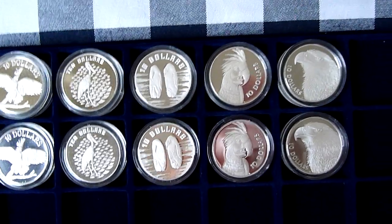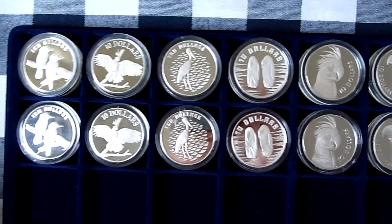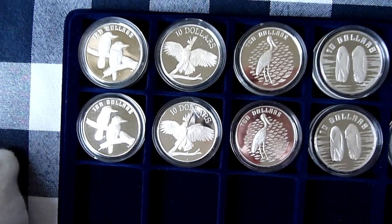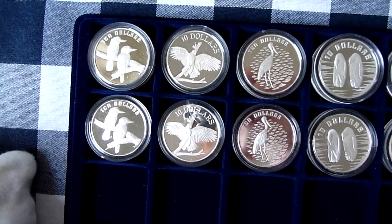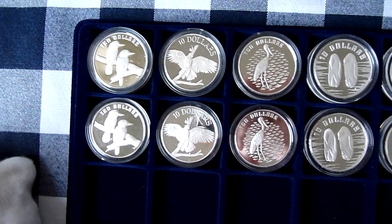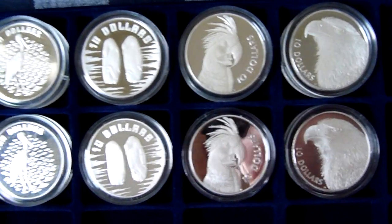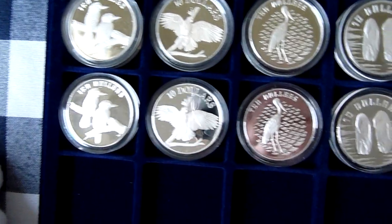This is one of those collections that has basically done absolutely nothing value-wise. But it doesn't bother me because I like them — they're in my collection and that's that. I actually thought I paid a lot more for some of these but I haven't. I've checked and roughly I've paid similar to what you can buy now, probably a little bit less on some of them surprisingly. Anyhow, that's the set of six Birds of Australia — the Piedfort and the Standard Proofs.